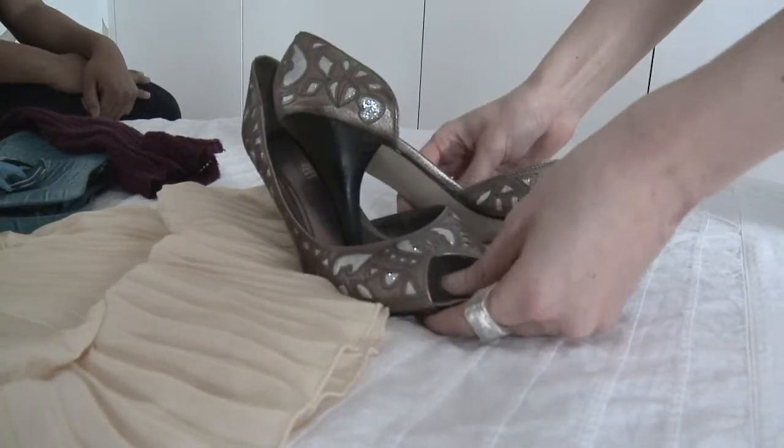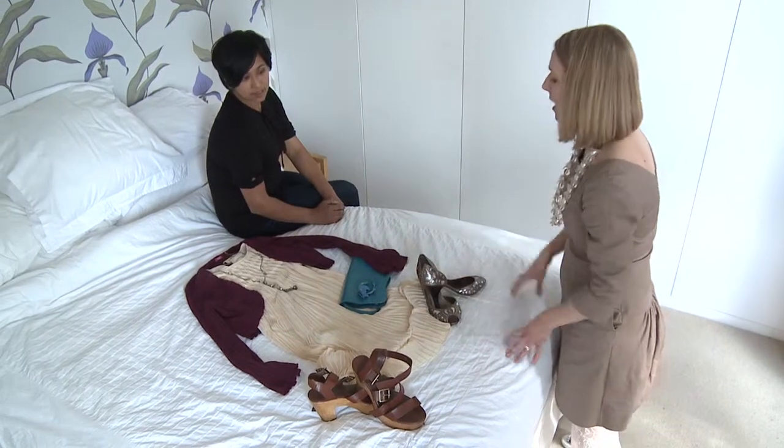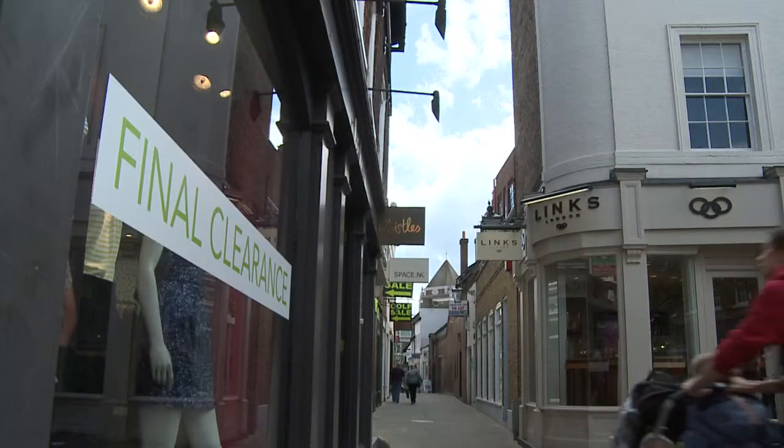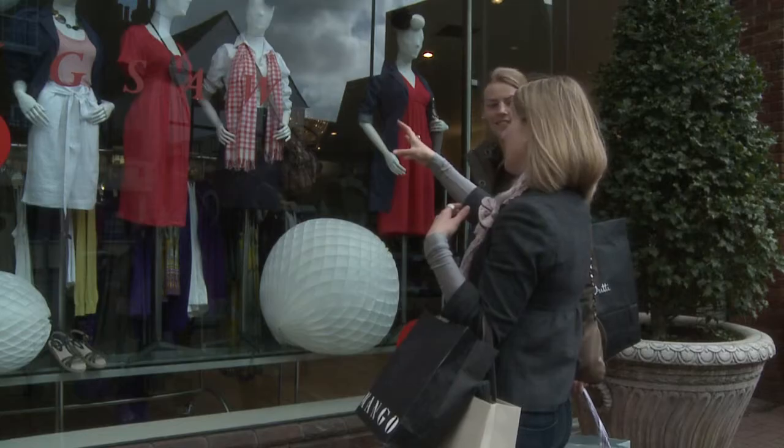Then we'd move on to wardrobe, looking at what you currently have, critiquing that, seeing how it stacks up, looking where the gaps are, and then we'd go shopping — actually putting all of that into practice, helping you find those new outfits and helping you create that new look for you.